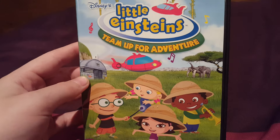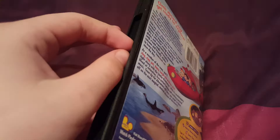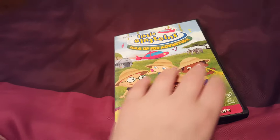Next is Little Einsteins: Team Up For Adventure. Here's the disc itself. This comes with a U.S. import DVD.